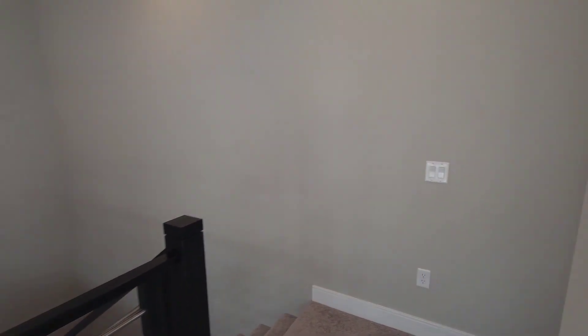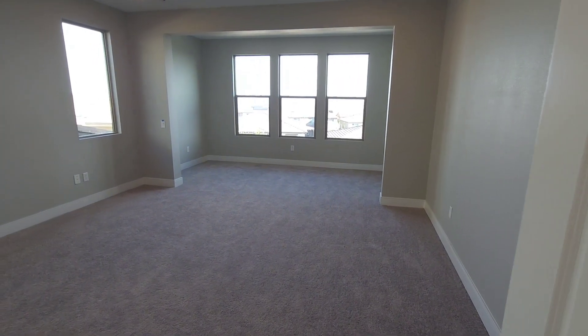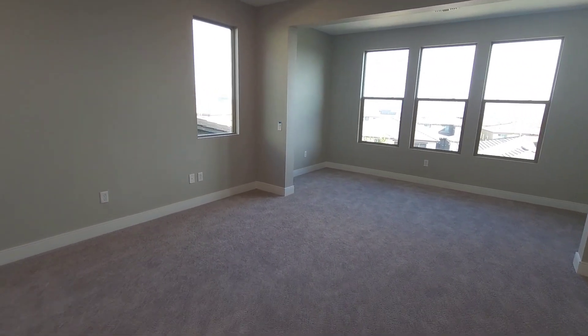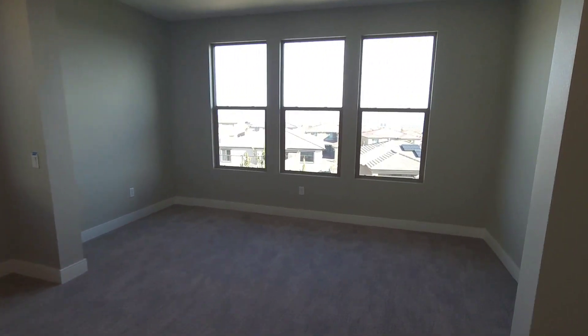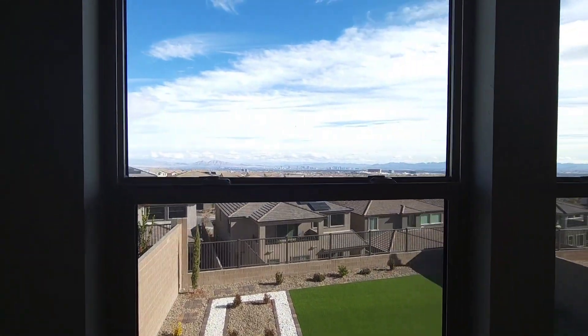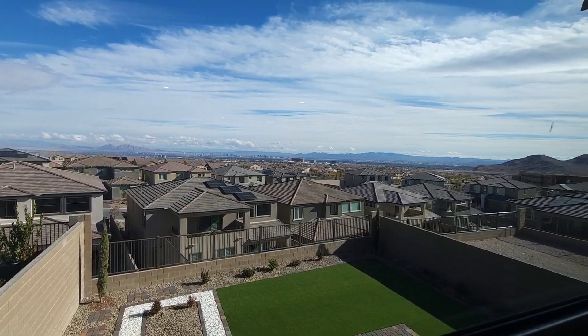Over here you have the master, separate from all the other bedrooms — great size master. You've got a little cubby area over here so you can put a little office or sitting area. Look at the views from the master — spectacular.